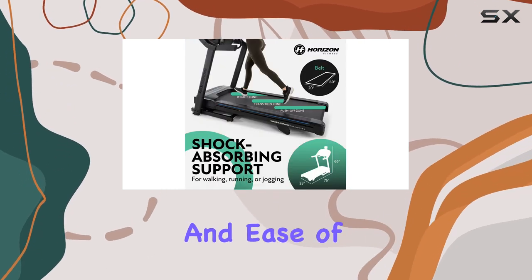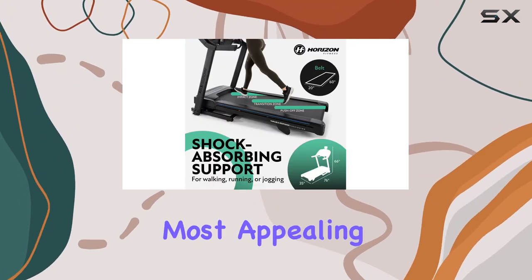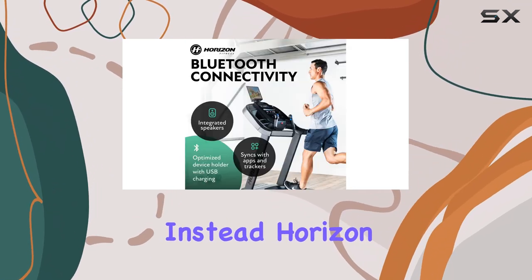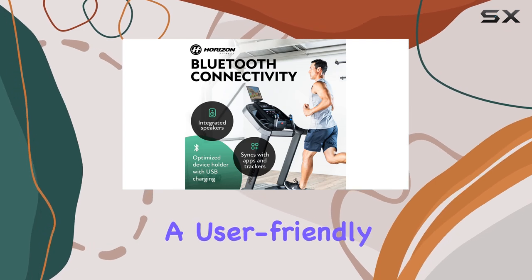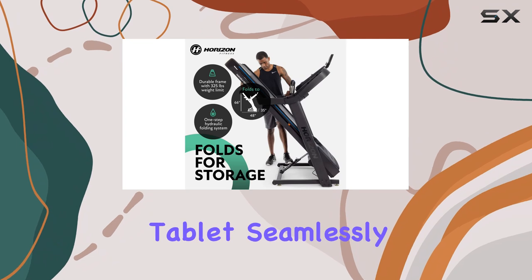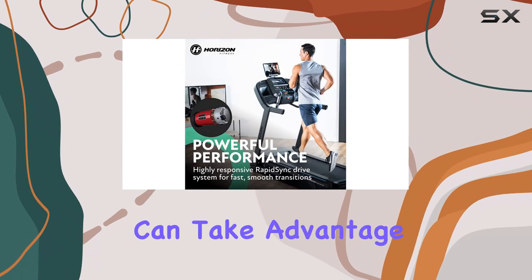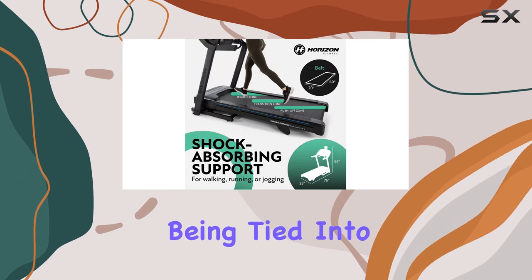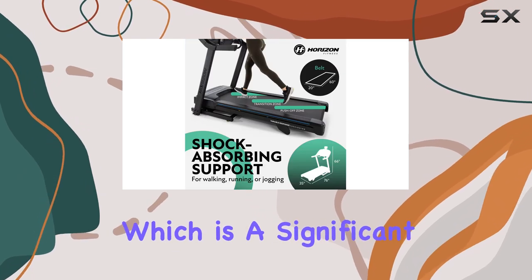One of the most appealing features is its lack of proprietary training systems. Instead, Horizon has focused on providing a user-friendly experience that allows you to connect your iPad or Android tablet seamlessly. This means you can take advantage of popular fitness apps like Peloton and Zwift without being tied into a specific ecosystem, which is a significant cost-saving benefit.